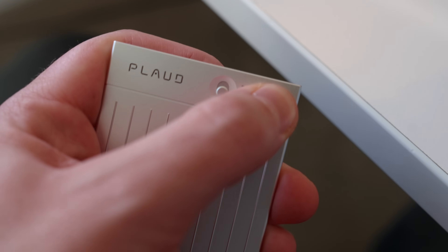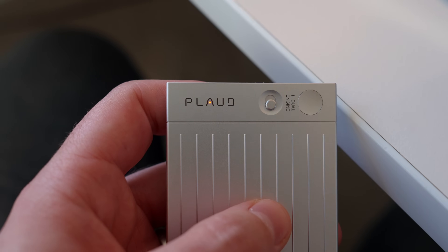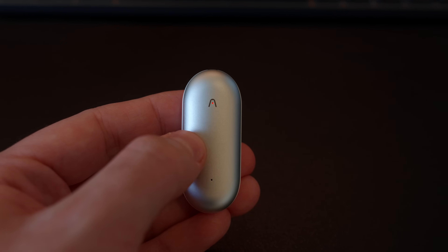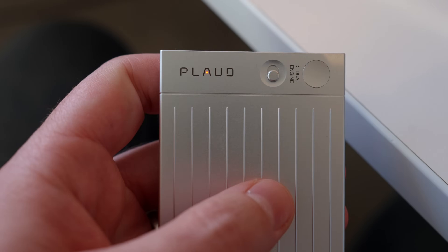To start recording, you press a single button and talk. The Plaud Note has a physical button at the top — hold it until you feel a slight buzz, then talk. The Note Pin requires you to press down in the center, which can be a bit tricky, although I'll talk more about that in a moment. A red light indicates that you're recording.